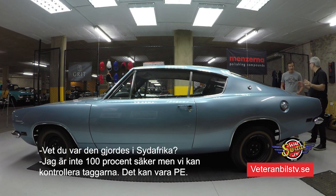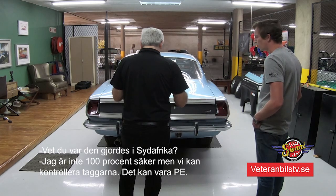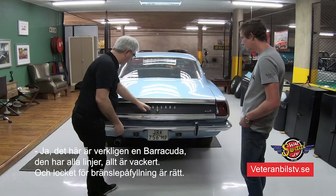Do you know where it was assembled in South Africa? I'm not 100% sure - we can check the tags on it, but it might be PE or somewhere in those areas. What do you mean PE? Port Elizabeth. So it's down in the eastern part, on the coast. But this is really a Barracuda.